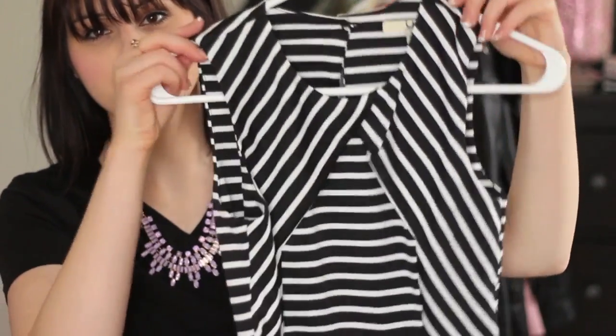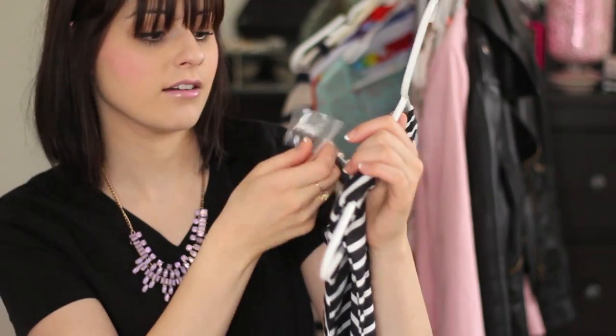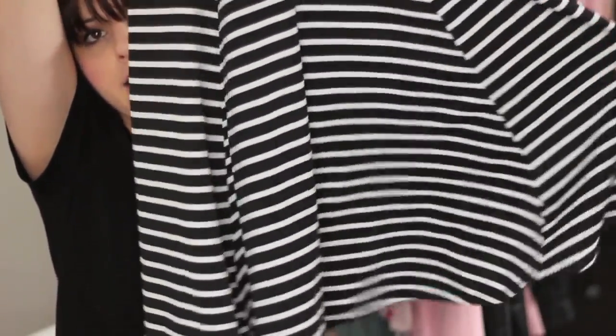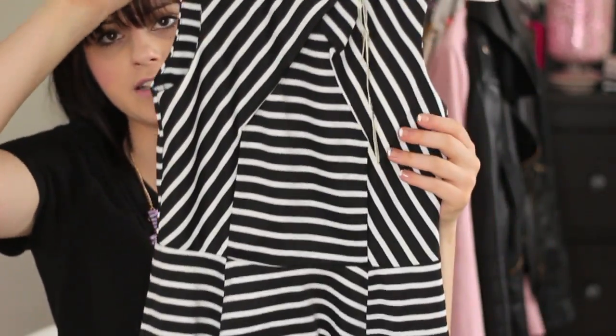The first item is this really pretty stripe dress. The brand is called Yeah and I really like it. It goes to the knee and is a bit A-line. You could wear this to work with a blazer, to the beach with a fedora and cute sandals, or dress it up with heels for a night out. It's just a really versatile dress I'm excited to wear for spring and summer.